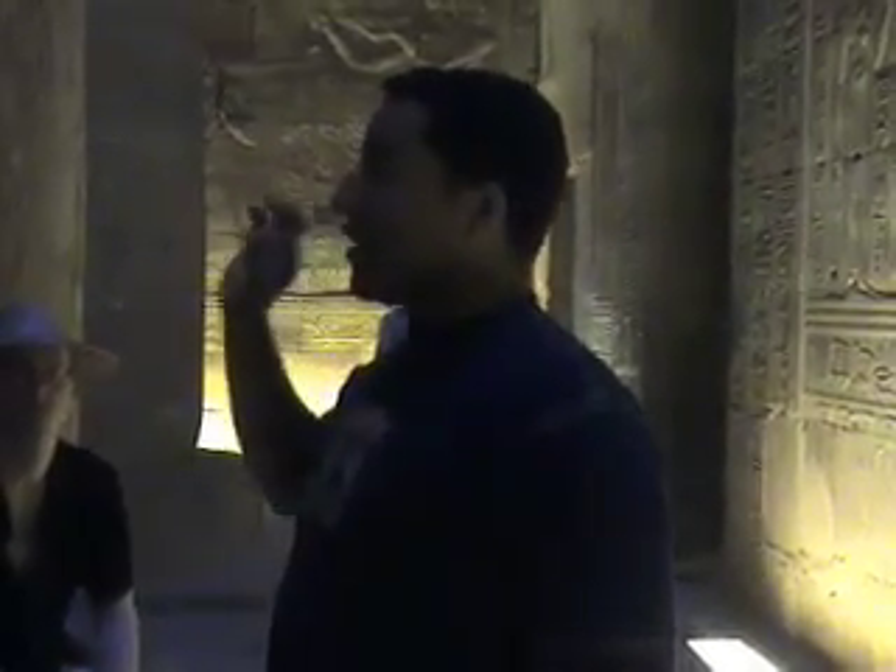A temple like this lasted around 180 years to be built. Another temple, like Karnak temple, lasted around 1,500 years to be built. So it actually takes a very long time to build these temples.